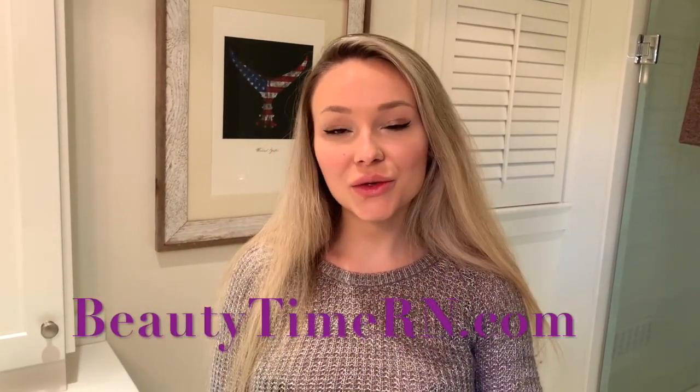Hey guys, it's Patrice Adeline from beautytimeawbrand.com, and today I'm going to show you my skincare routine for the winter time. Instead of just talking about each product, I'll also show you exactly how I use it, how much I use it, and in what order. So if you want to learn my skincare routine, just keep watching.